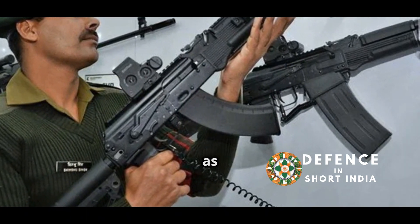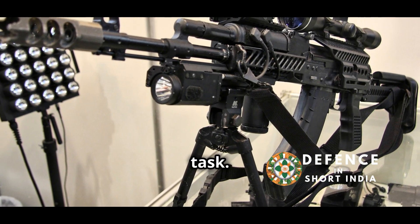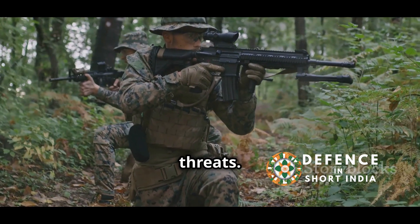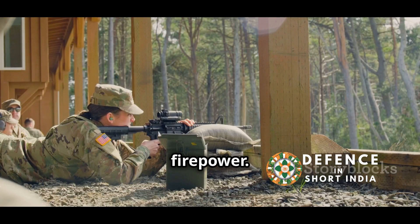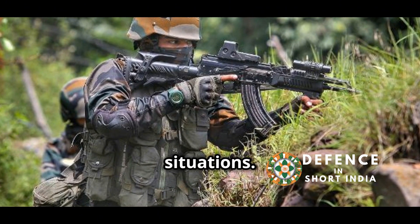A nation's army is only as good as its weapons. The Indian Armed Forces face a daunting task — they defend vast borders and are up against various threats. Choosing the right rifle is crucial. It's about more than just firepower; it's about reliability and effectiveness in diverse combat situations.